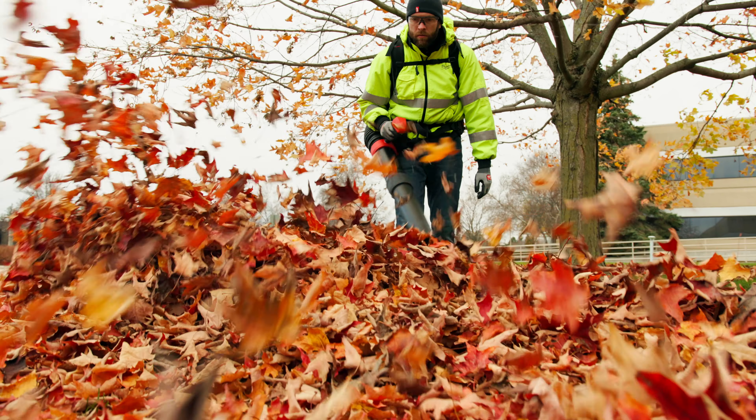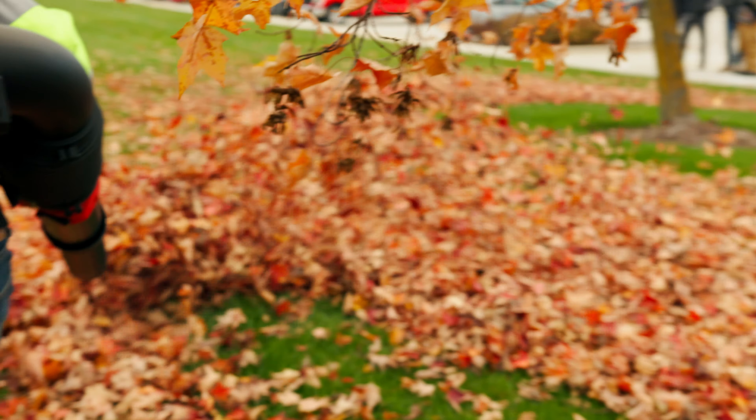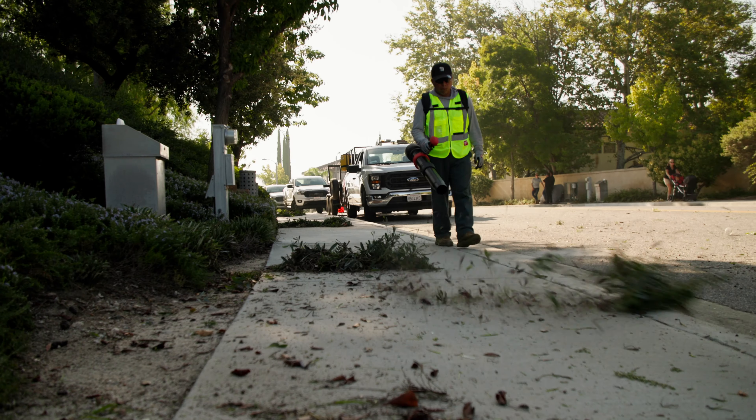Some of these gas blowers on a colder day you have to play with the choke, you have to play with the prime ball, you have to fill it with gas. With battery, you just throw a battery in it, press the trigger and you can start walking.